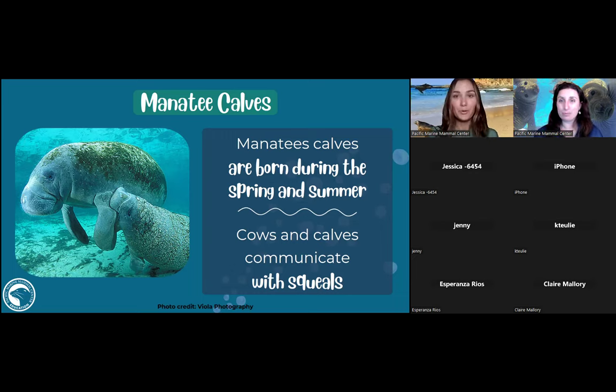When calves are born, the mom helps lift them up to get a breath of air, but they're pretty much swimming on their own within the first hour. The cow-and-calf pairs communicate with little squeals — so cute. Our seals and sea lions also communicate with vocalizations; mom sea lions have special calls to recognize their babies when returning to land to nurse. All our marine mammals communicate with different vocalizations.